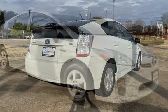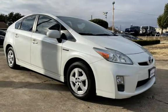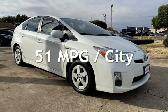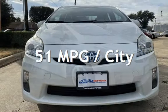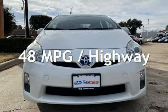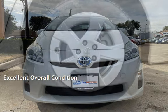This Toyota has less than 173,000 miles on the odometer. Estimated fuel economy for this vehicle is 51 miles per gallon in the city and 48 miles per gallon on the highway. This vehicle is in excellent overall condition.